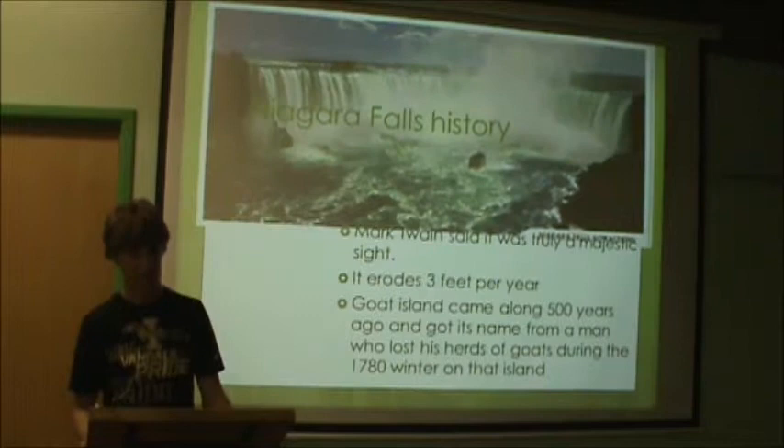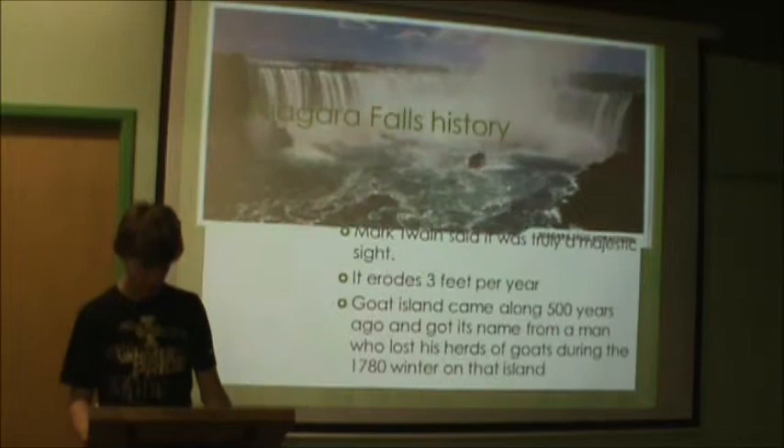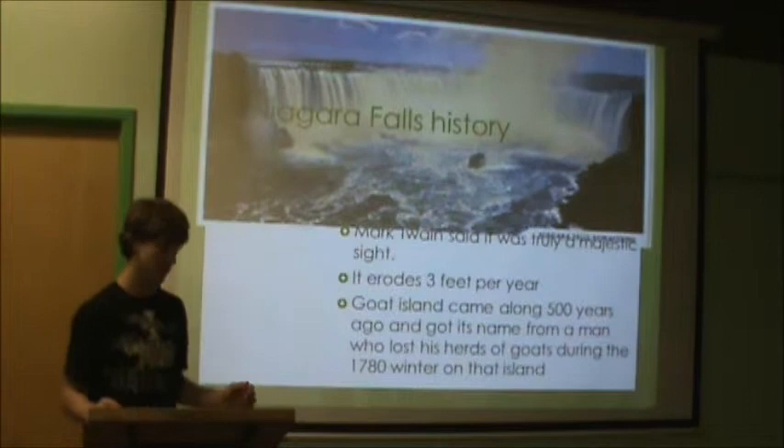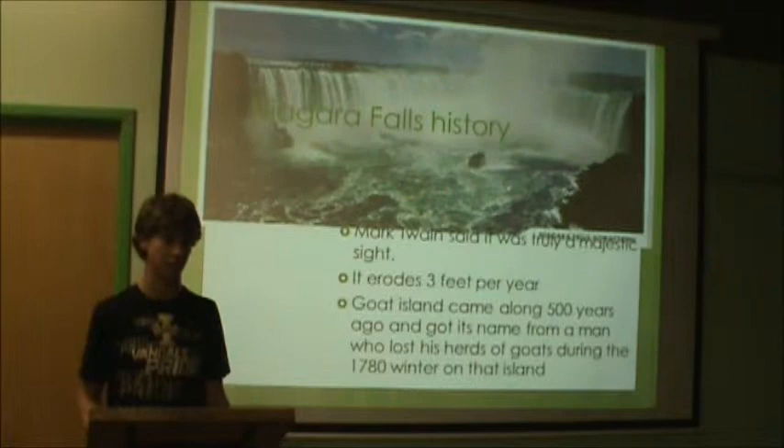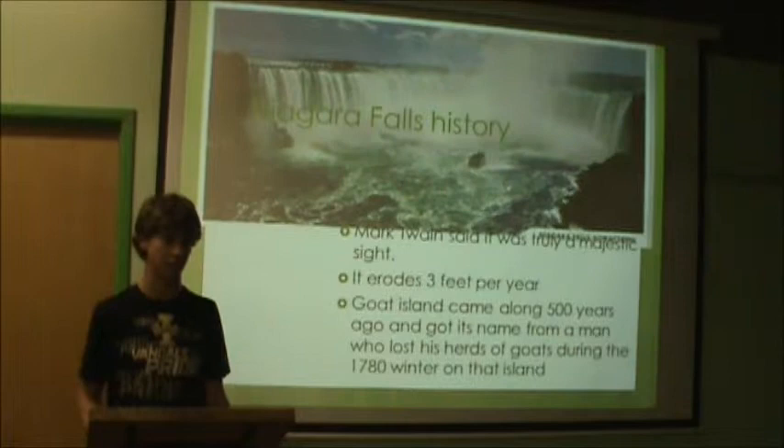Right now the Horseshoe Falls is 2,600 feet at the brink, which is the very edge at the top of it. The other two, which are the Bridal Veil and the American Falls, are connected and only equal out to 1,060 feet on the brink. The Horseshoe Falls and the American and Bridal Veil Falls are separated by an island that came about 500 years ago.